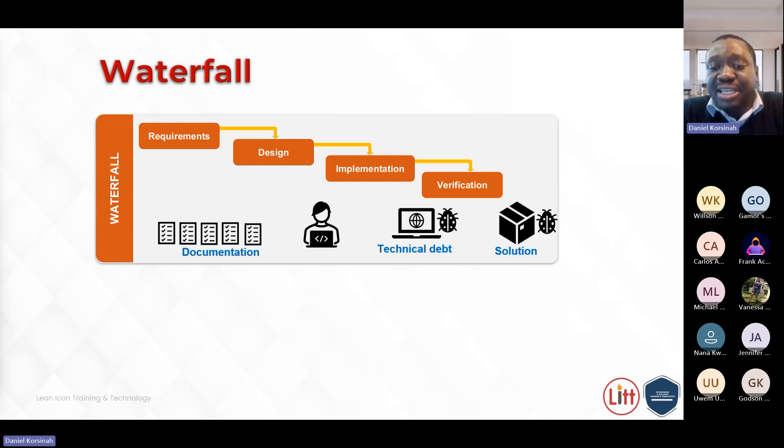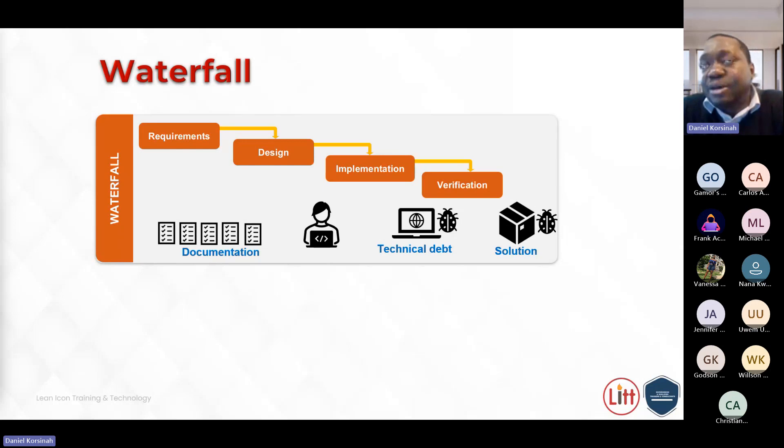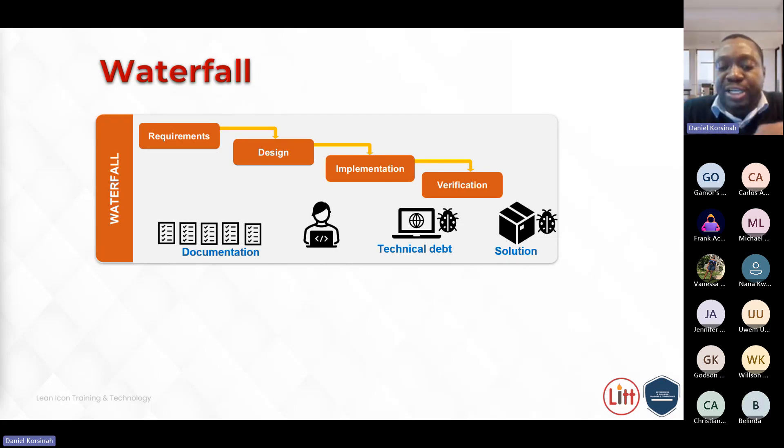Due to these challenges faced by organizations using the waterfall approach, it led to the rise of other methodologies — lightweight methodologies or frameworks that people came up with to replace waterfall processes. Some of these include SCRUM and Extreme Programming (XP). These new practices enabled software developers in the 80s to shift away from the waterfall processes, which were heavy on documentation and less customer-centric.